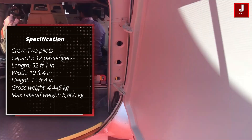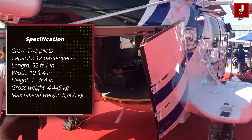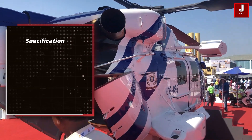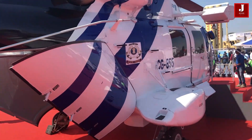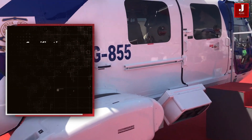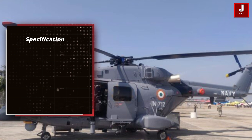The MK3 with wheels has a gross weight of 4,445 kg. The maximum take-off weight is 5,800 kg. It can carry 1,055 kg of fuel and has a payload capacity of 1,500 kg.